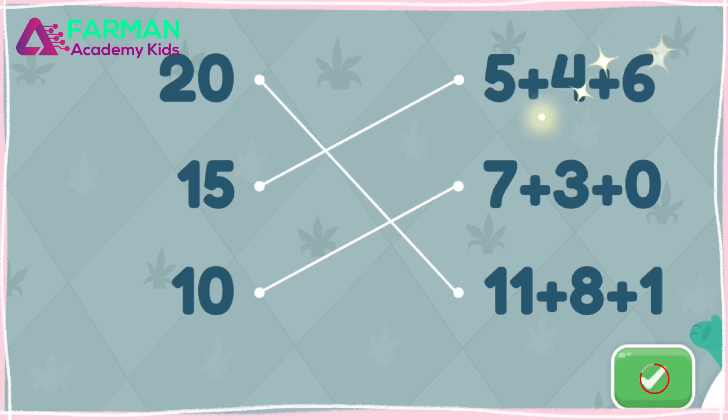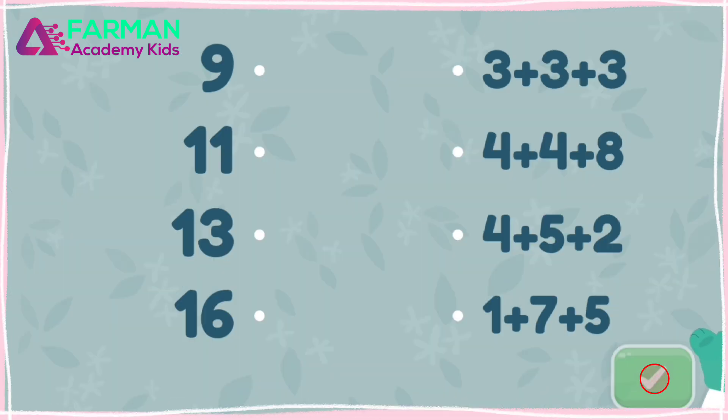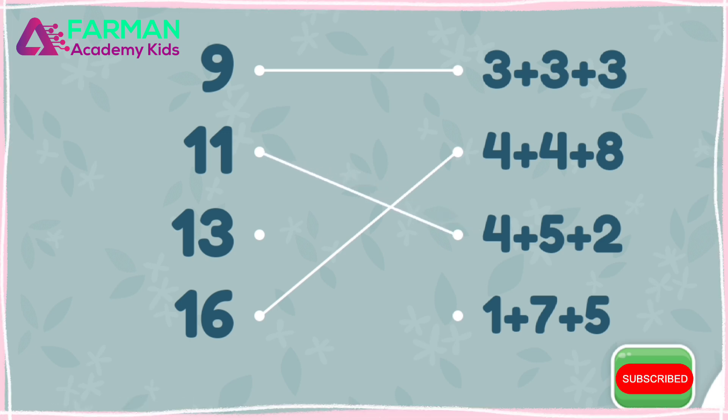Good job! Match the equations with their answers. Great! Thanks for playing with me!